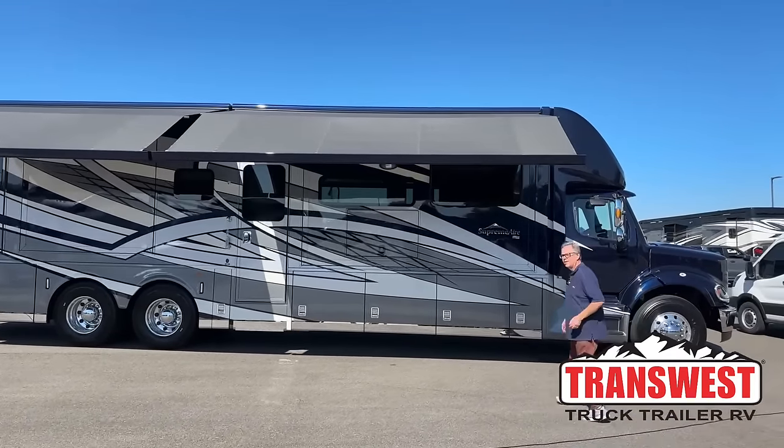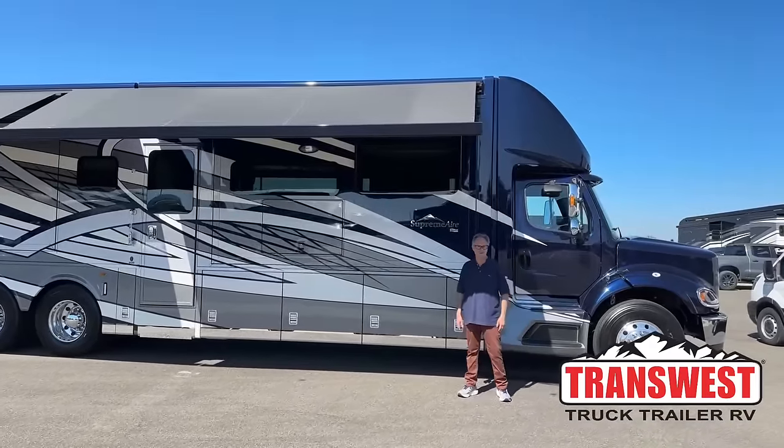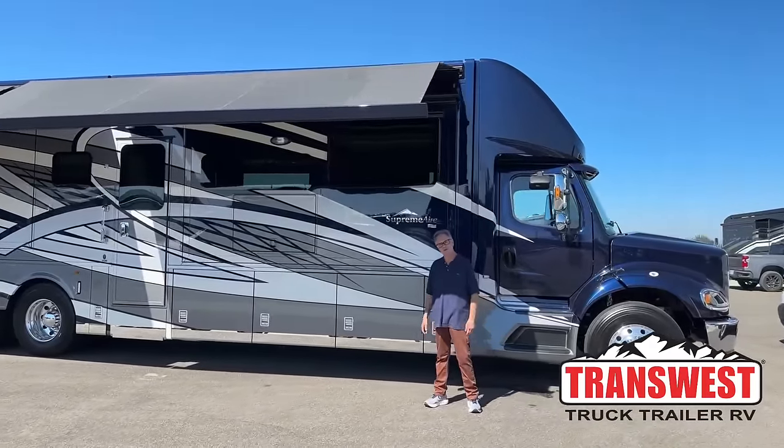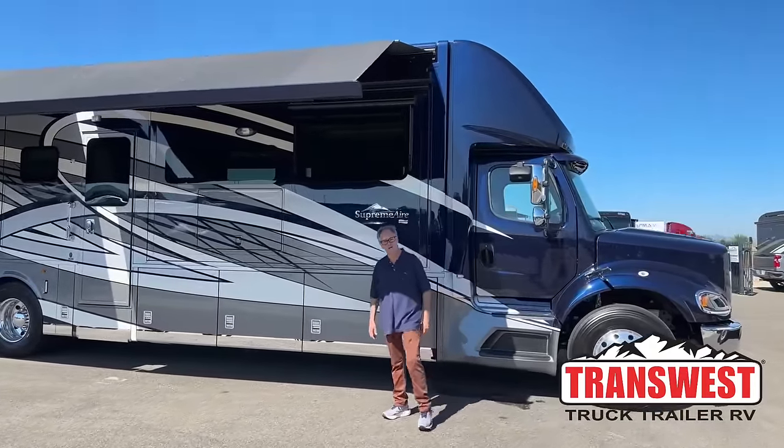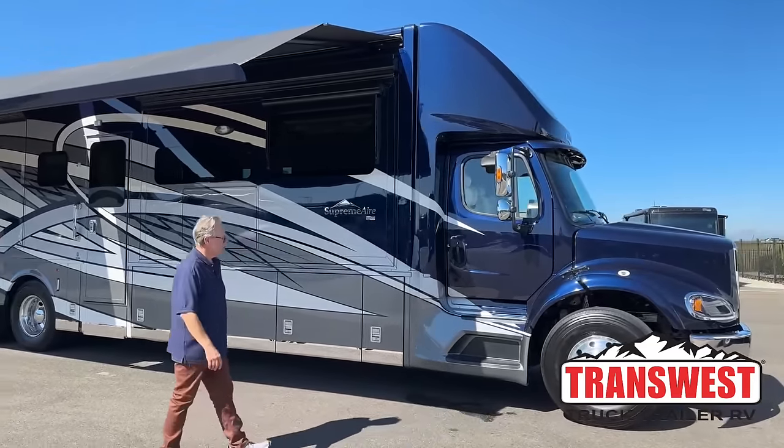Morning campers! It's a beautiful day here in Colorado. I'm Steve, the new guy at TransWest Truck Trailer RV. I'm here to show you the Supreme Air — the big boy in the industry.